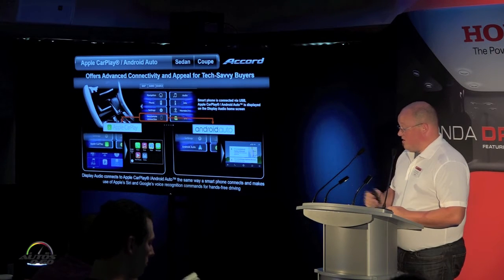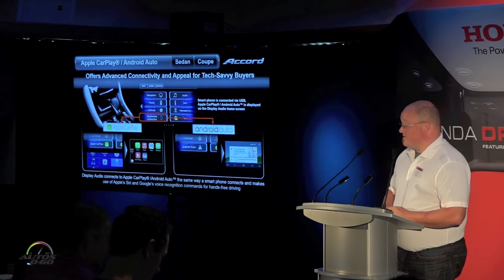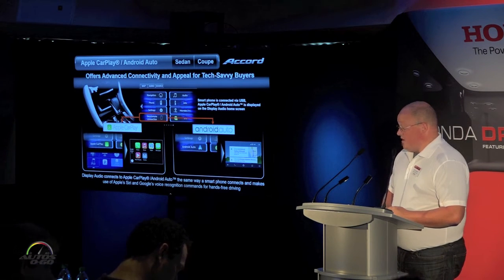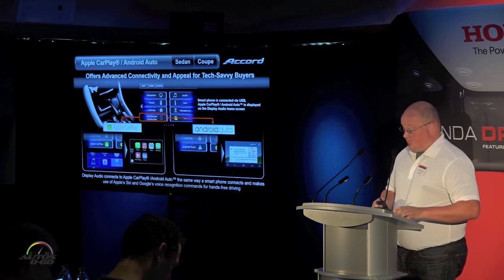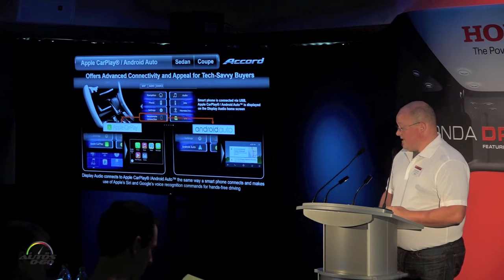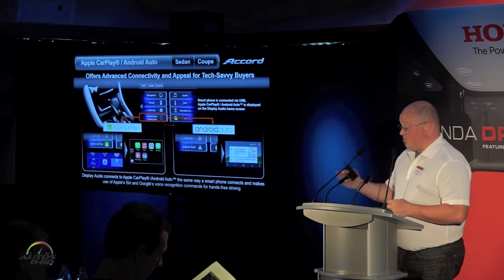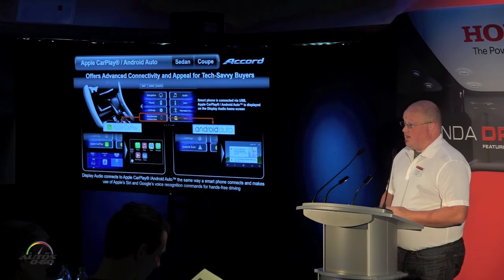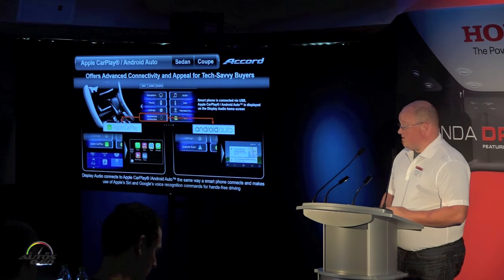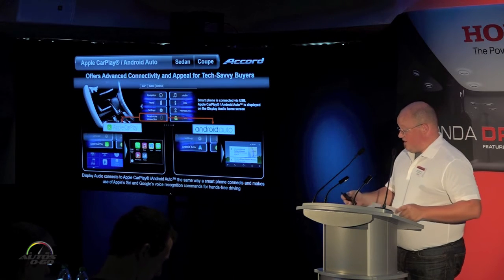By plugging in either your Apple or your compatible Android phone, it will allow you to select and get the environments that each one of those buyers is used to. By making use of Apple Siri or Android voice, you'll be able to make phone calls, get text messages, send text messages, or make use of each one of their own individual navigation systems. You'll be able to use their natural voice systems to drive and be used to the environment they're in.